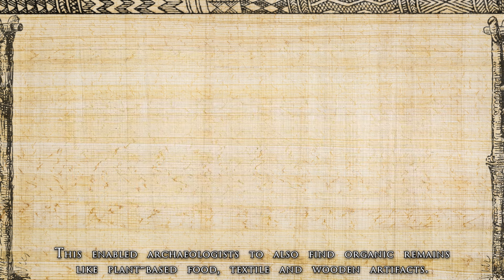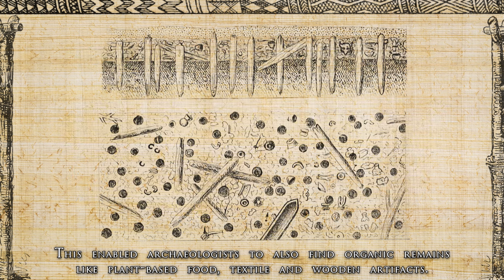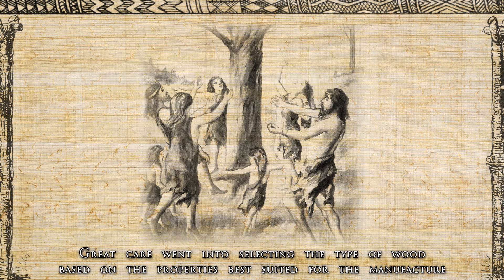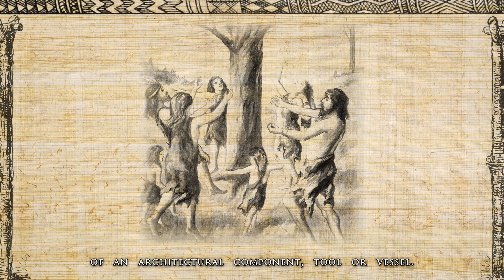Besides the unique settlement structure, the pile dwellings are also special because they offer us more archaeological remains, which have been preserved thanks to the watery ground that prevented excess oxygen, slowing the decay process. This enabled archaeologists to also find organic remains like plant-based food, textile and wood artifacts. Great care went into selecting the type of wood based on the properties best suited for the manufacture of an architectural component, tool or vessel.